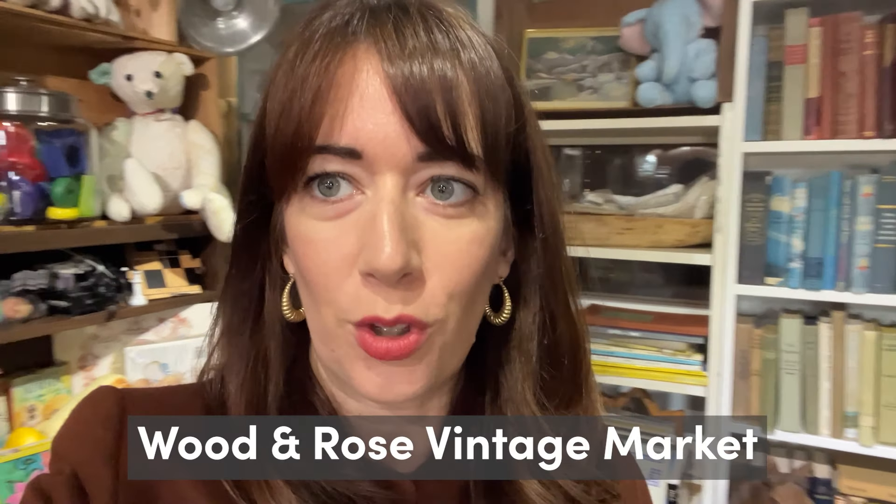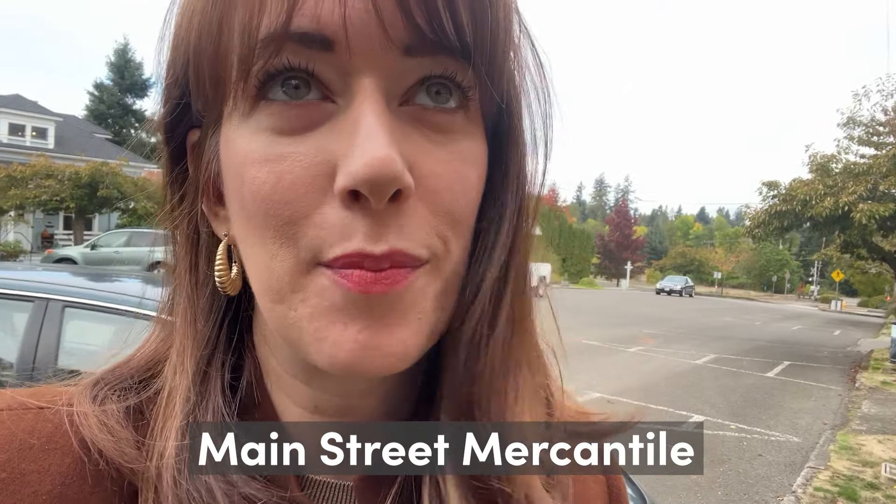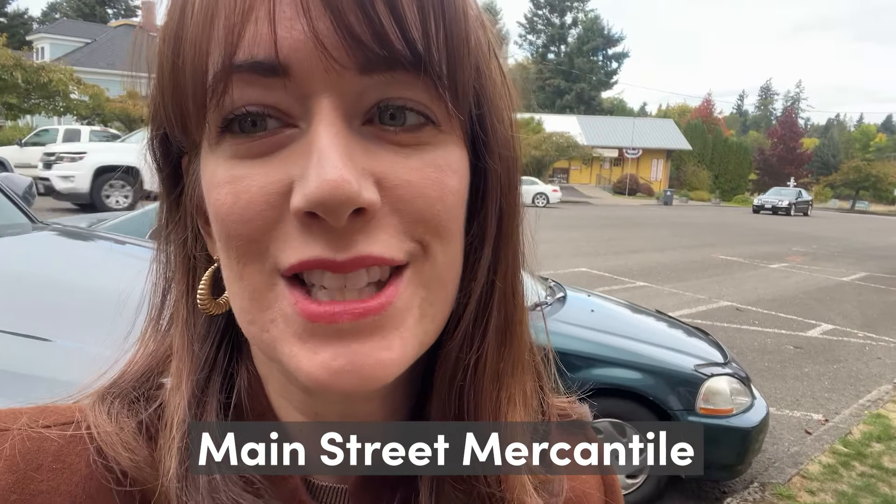I just found the cutest little antique shop — a vintage shop. It is teeny tiny and filled to the ceiling, which is my favorite type of shopping. I found some really cute needlepoint, so really excited about that. I'll give you the information on screen because she's only been here six months, which is why I've never shopped here before. Walking into stop number two, which is the Main Street Mercantile.